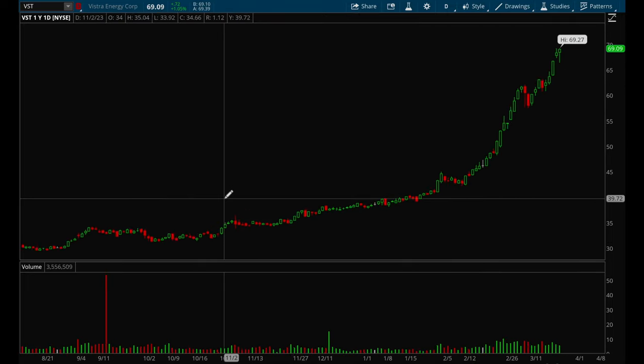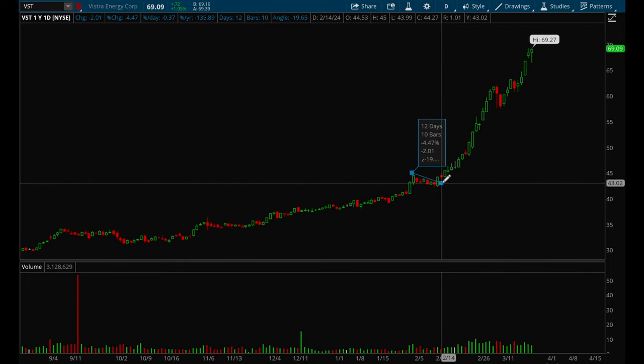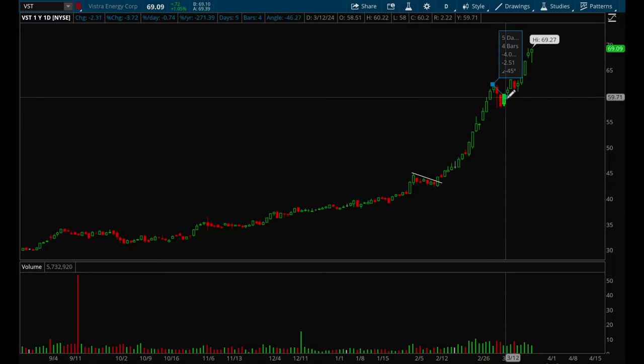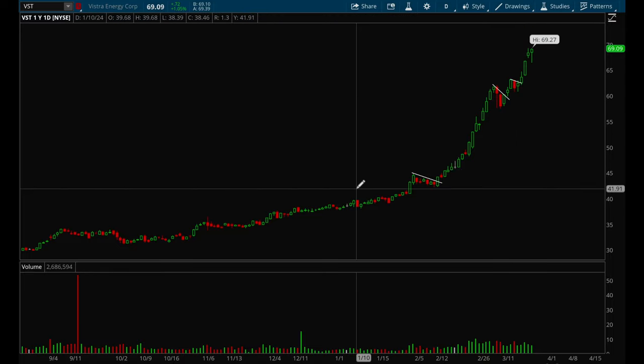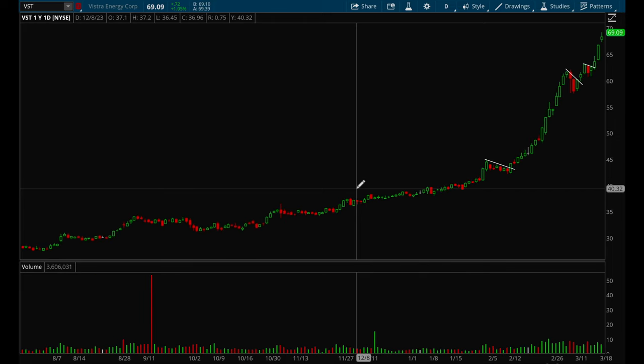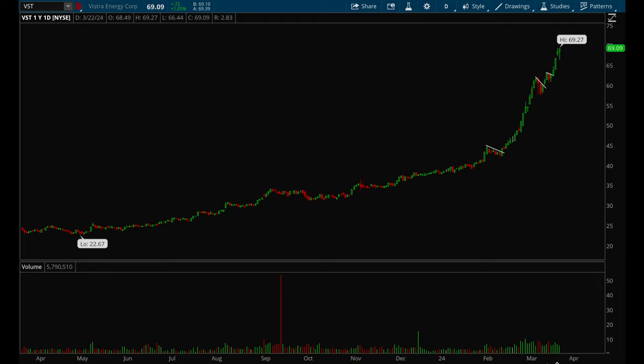VST had an insane run in 2024 so far, with really good flag setups throughout. I think you guys get the point — I'm not going to draw any more flags. Hopefully this video was helpful. If you're interested in one-on-one mentoring, feel free to DM me on Discord. That's pretty much it — hope you guys have a great weekend, thanks.